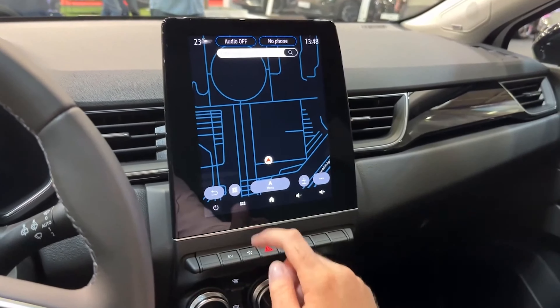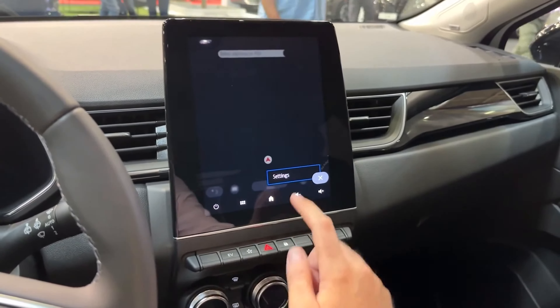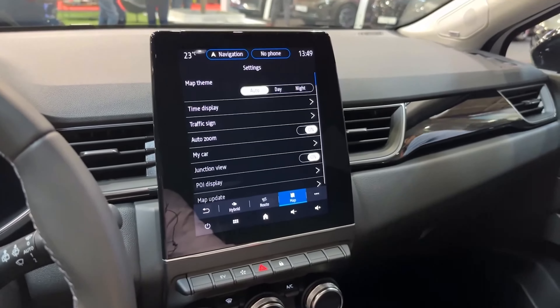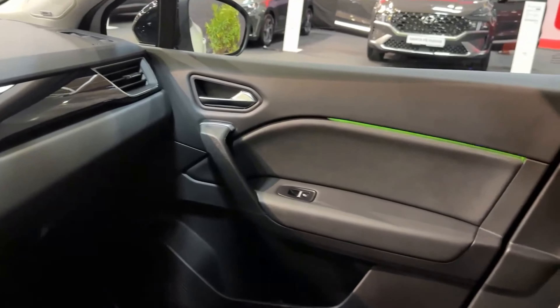These screens can wirelessly connect to Android Auto or Apple CarPlay. Drivers may also select their driving mode, manage entertainment features, and control the ambient lighting, which has eight different color options for the people within.